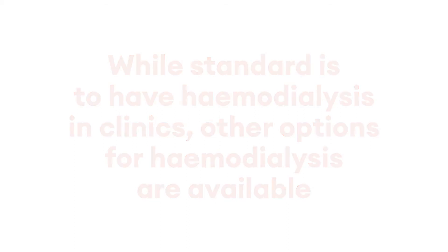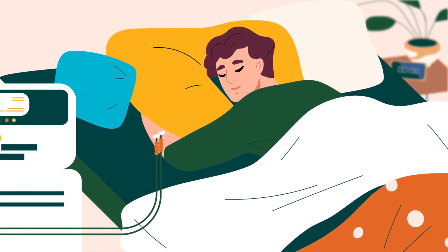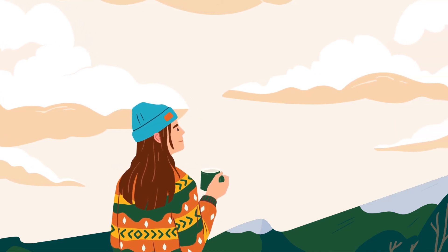While the standard is to have hemodialysis in clinics, other options for hemodialysis are available. These include self-care or home dialysis and nocturnal dialysis.